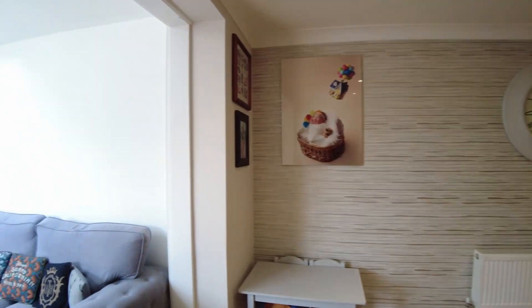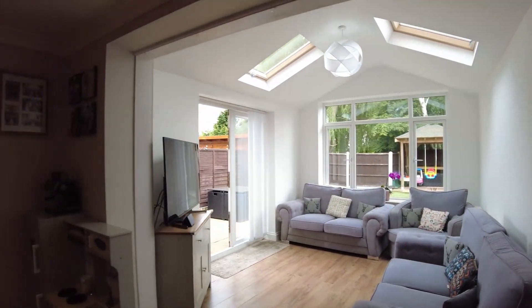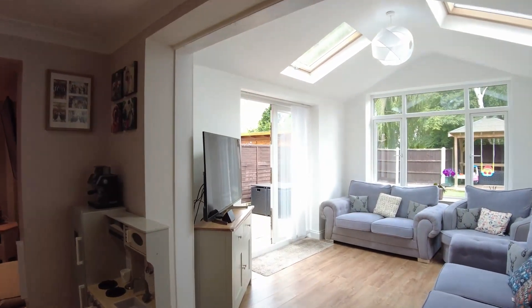This very comfortable extended room is currently being used as a lounge, but as mentioned there are other options available, including making it a children's play area.